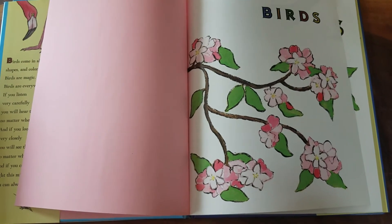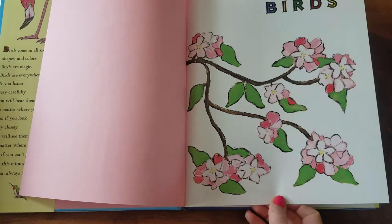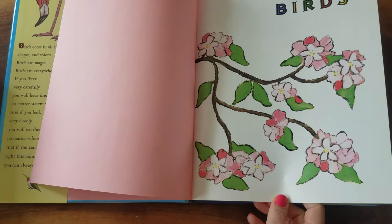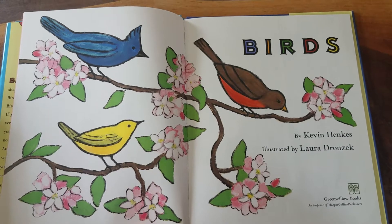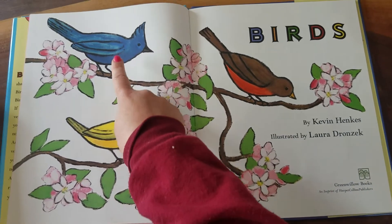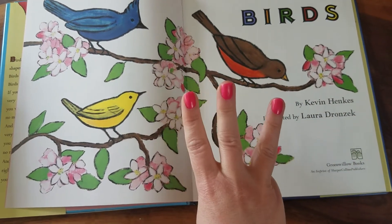Do you see any birds on this page? I don't. I just see very beautiful pink flowers, green leaves, and brown branches. There's birds! How many birds do you see on these pages? One, two, three. Three birds.